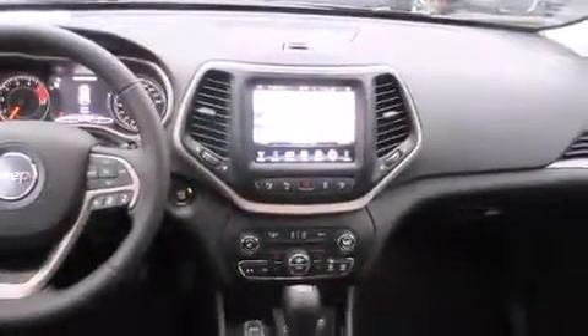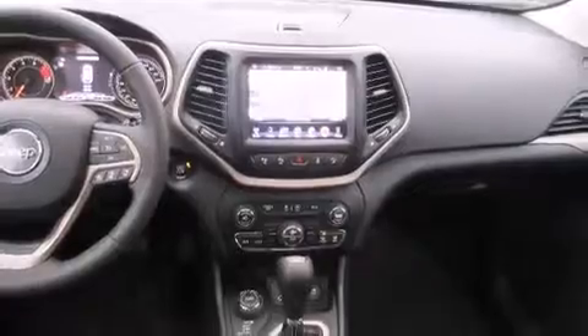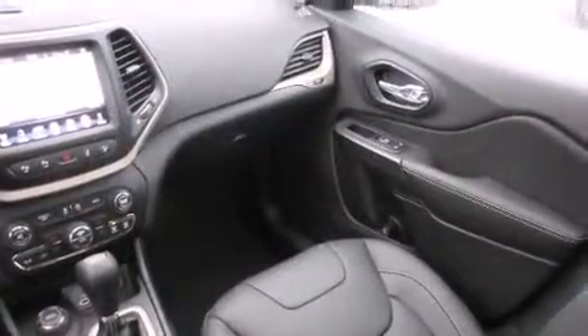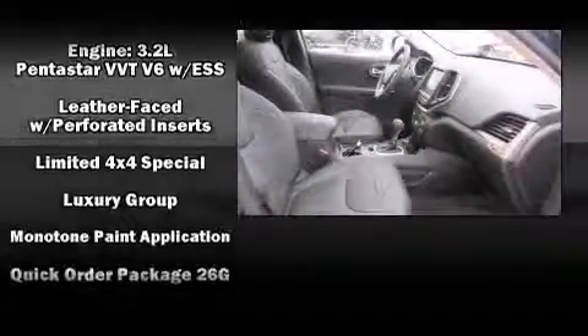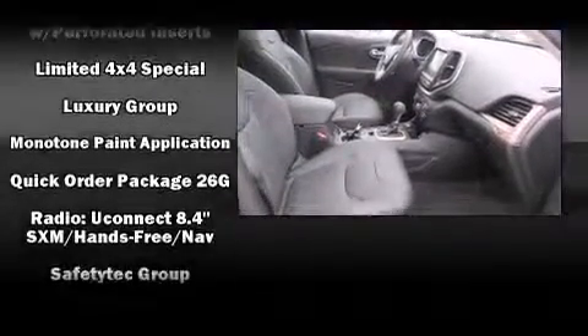Passenger security is always assured thanks to the various safety features such as head curtain airbags, front side impact airbags, traction control, brake assist, anti-whiplash front head restraints, a security system, and four-wheel disc brakes with ABS.